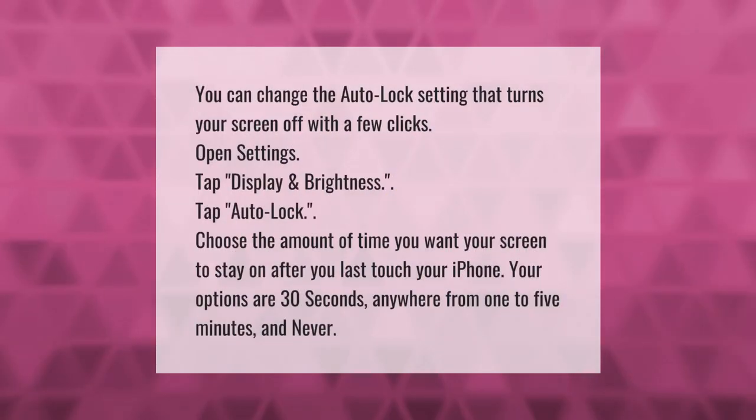You can change the auto lock setting that turns your screen off with a few clicks. Open Settings, tap Display and Brightness, then tap Auto Lock. Choose the amount of time you want your screen to stay on after you last touch your iPhone. Your options are 30 seconds, anywhere from one to five minutes, and Never.